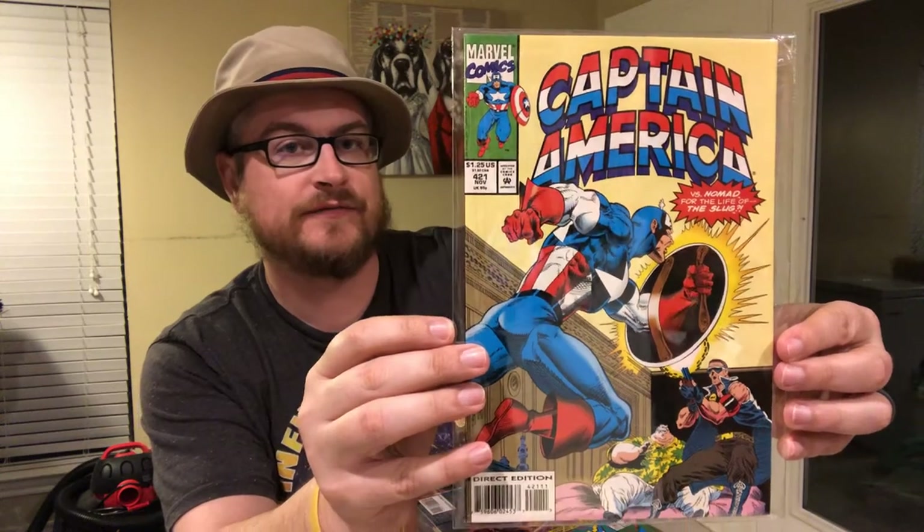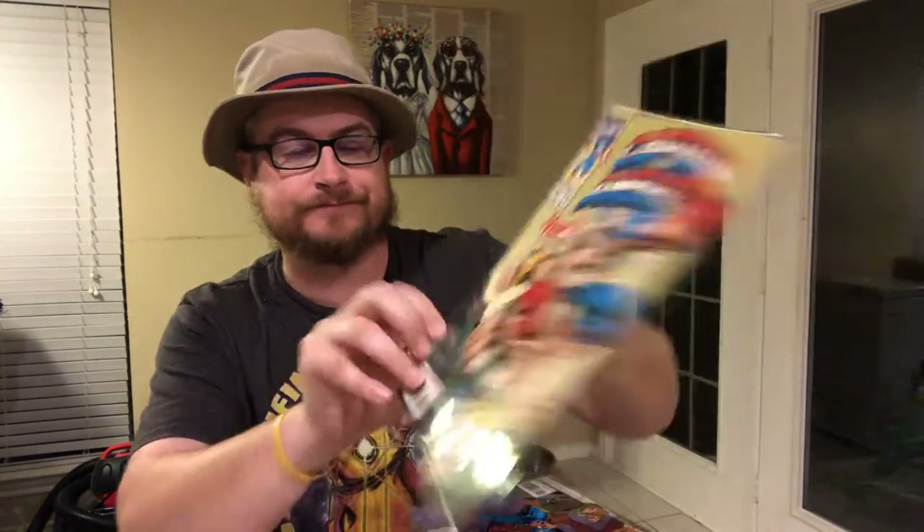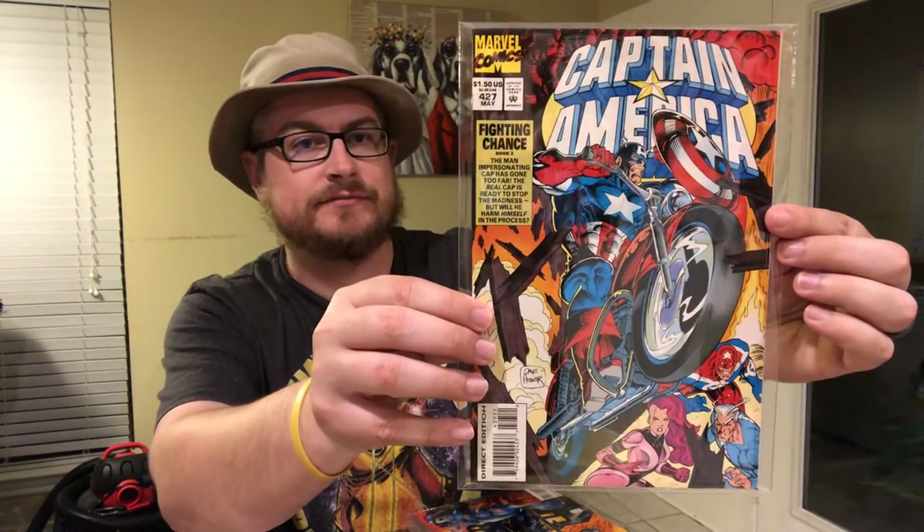Then starts the run I actually won on eBay, which ran from 421 all the way to 454. 454 is the last issue. So we'll just kind of run through these really quick. They came in Mylar bags, which is really nice. So that's 421, 422, 423, 424. When it all said and done, I got these — I think there's like 30 books here — for less than $2 a piece. Maybe right at $2 when you include shipping and tax. So 426, 427 — it's on the motorcycle there, pretty cool.